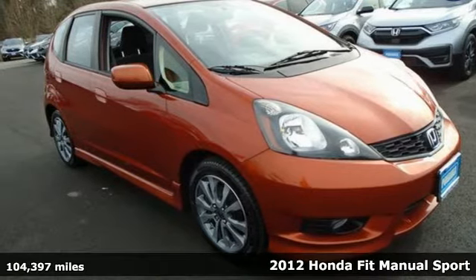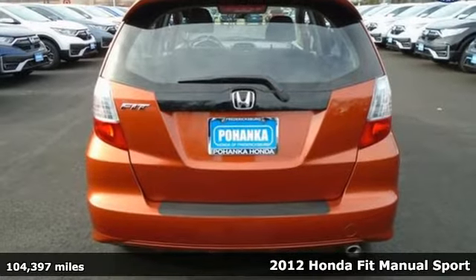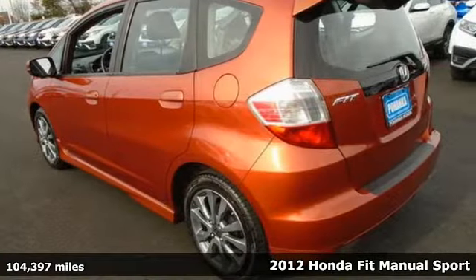Here's a 2012 Honda Fit. Honda has a world-renowned reputation for reliability, and with features like these, every drive is a pleasure.